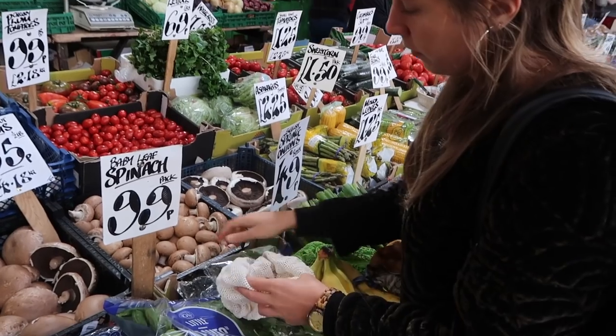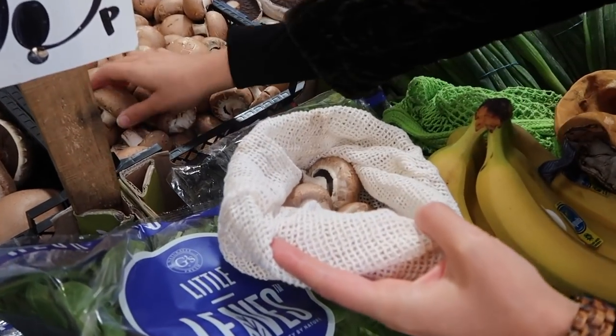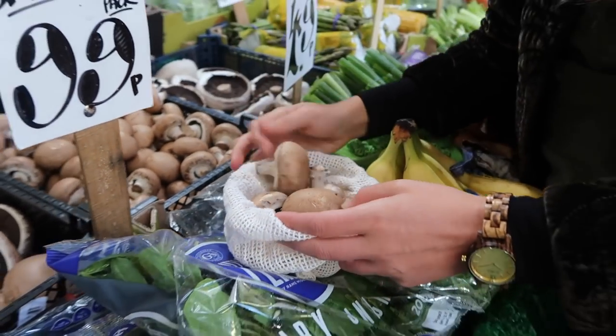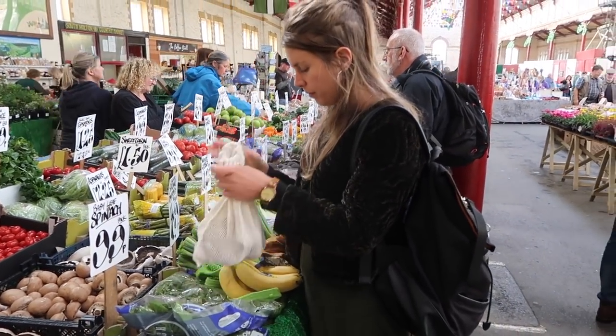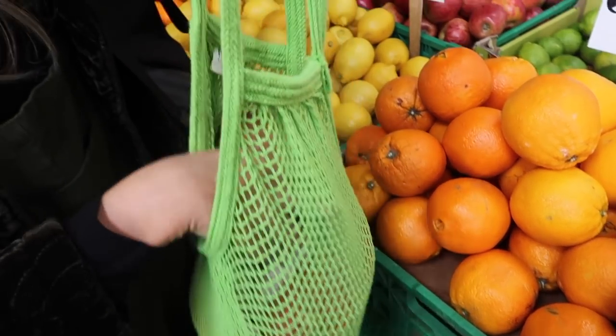Tip number five is to bring your own tote bags, produce bags, jars, bottles, containers, lunch boxes — whatever you can find around your house to take with you to fill up. Oftentimes places have loose fruit and vegetables but provide a plastic bag or even a paper bag to carry them home. It's always better to bring your own reusable bags, which makes it a habit and part of your routine, completely eliminating any waste.